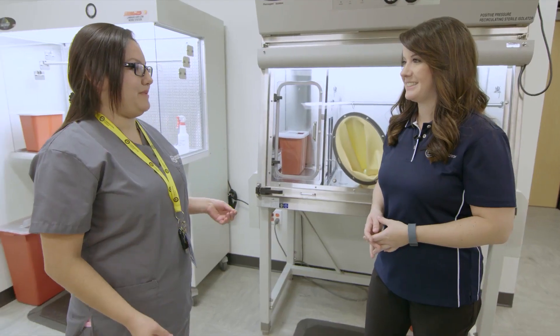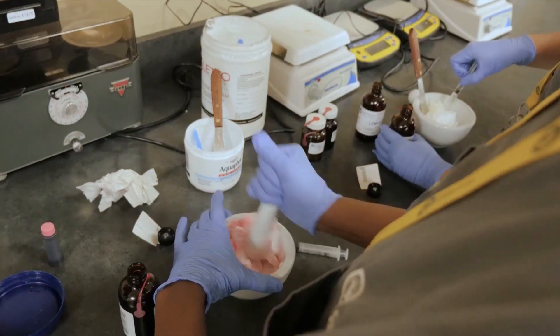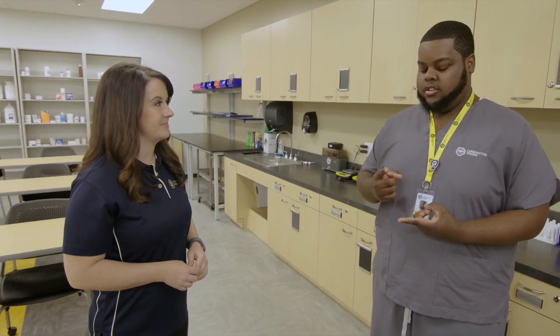My favorite part of the program would actually be the hands-on — being able to compound. Compounding is where you mix base ingredients to create something more complex. Say a patient can't swallow a tablet, we can turn it into an elixir, a tincture. We can make it topical, make it into a lotion where it's absorbed through their skin.